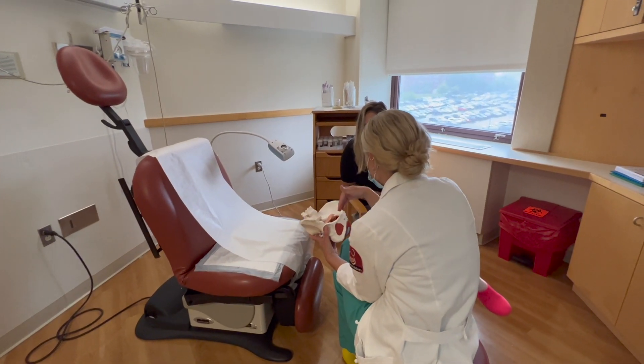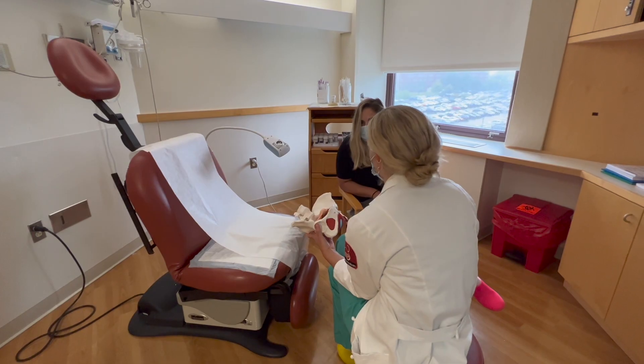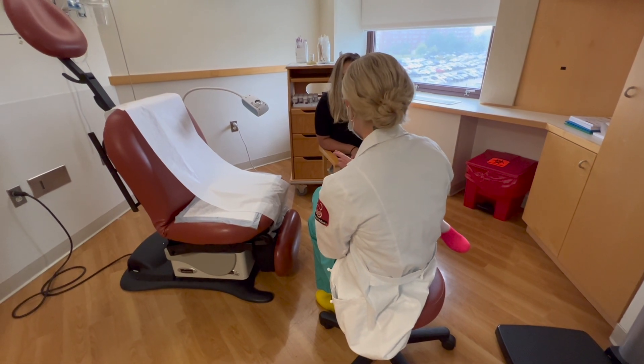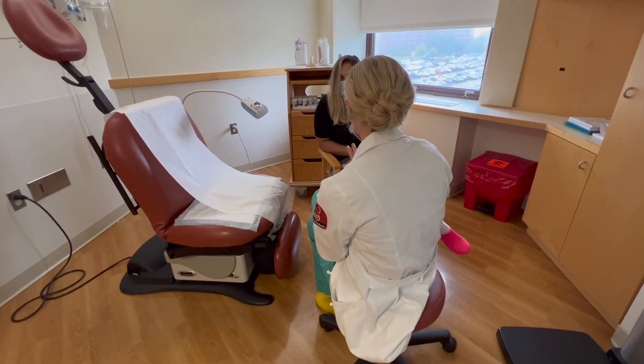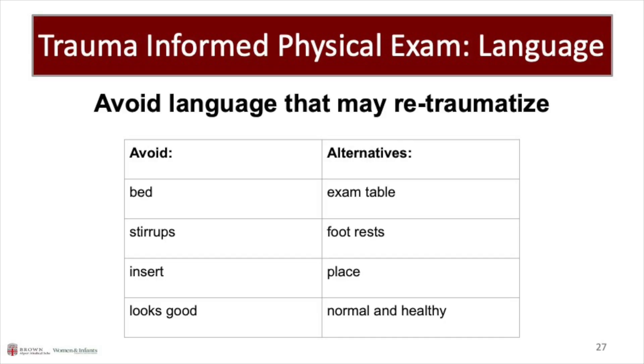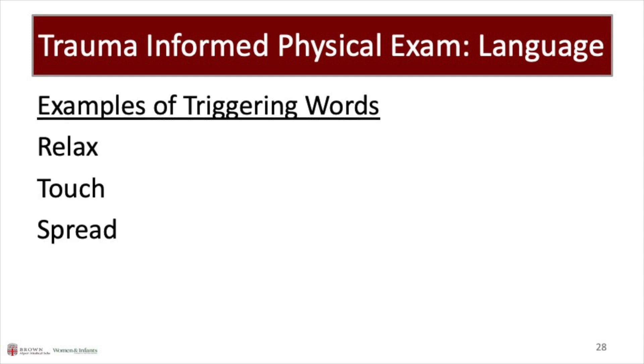Models are a useful tool when explaining the different parts of the pelvic exam. Clarifying the difference between 'stop' and 'out' empowers the patient and gives them control. Provider: If at any point it becomes too painful, please let me know to stop. And if you want me to stop altogether, you can say 'out' and I'll remove my hand. Language is a very important part of trauma-informed care. Avoiding words like 'relax,' 'touch,' and 'spread' can help prevent retraumatization.